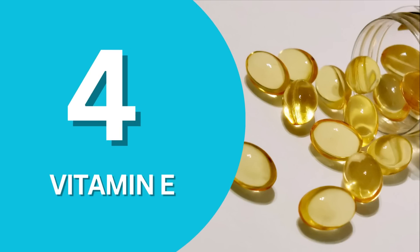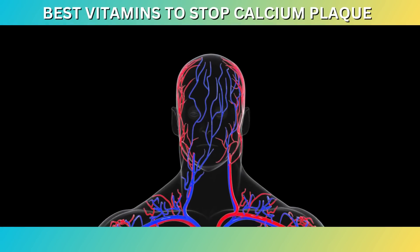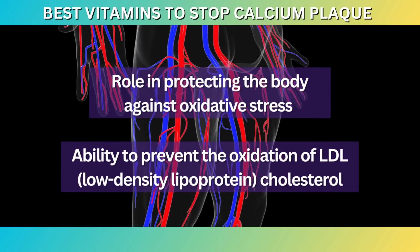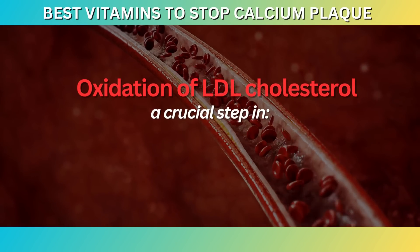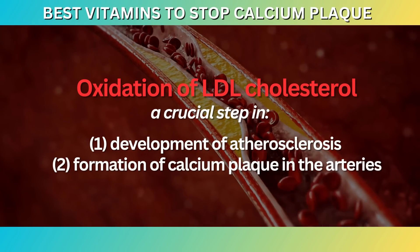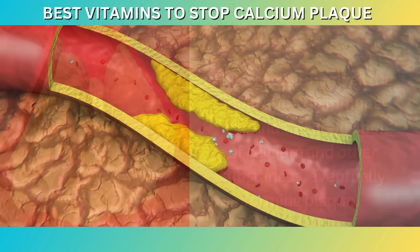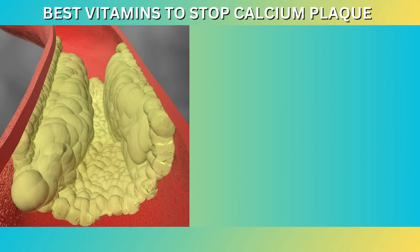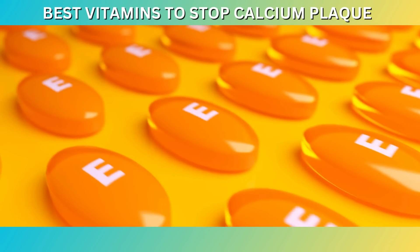At number four: Vitamin E. Vitamin E is a fat-soluble vitamin that possesses strong antioxidant properties. It plays a critical role in protecting the body against oxidative stress and is particularly known for its ability to prevent the oxidation of LDL cholesterol. This is significant because the oxidation of LDL cholesterol is a crucial step in the development of atherosclerosis and the formation of calcium plaque in the arteries. When LDL cholesterol is oxidized, it becomes more susceptible to being trapped in the arterial walls, leading to the initiation and progression of atherosclerosis. This process involves the infiltration of immune cells and the deposition of calcium and other substances, eventually forming plaque. By inhibiting the oxidation of LDL cholesterol, vitamin E helps maintain the health and integrity of the arteries, reducing the risk of plaque formation.